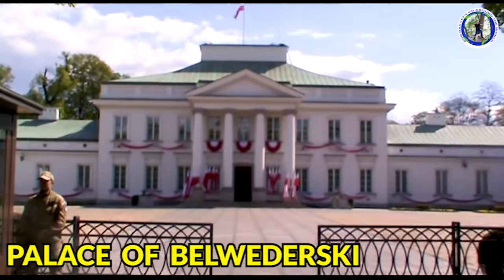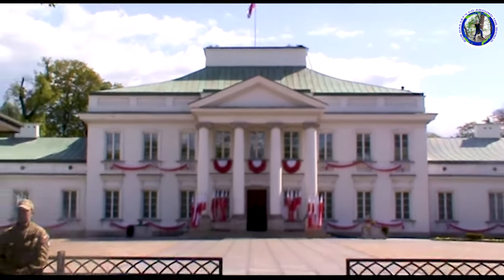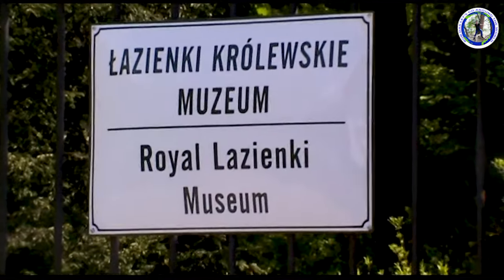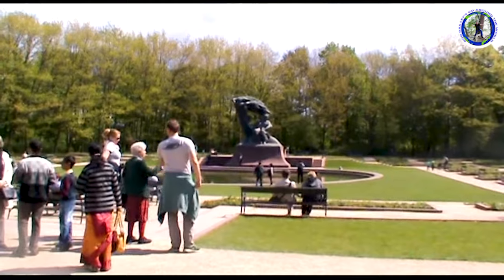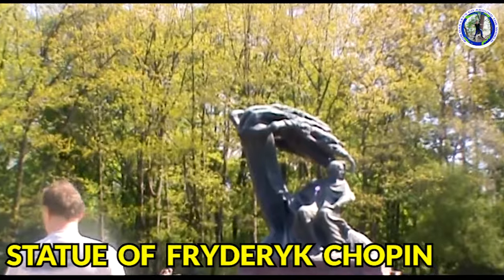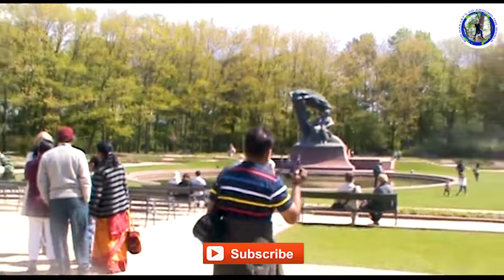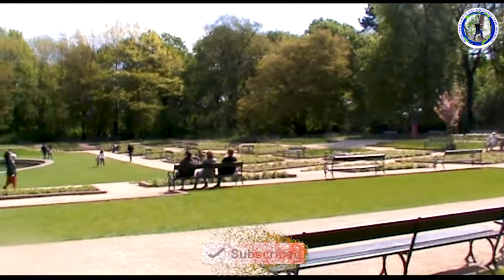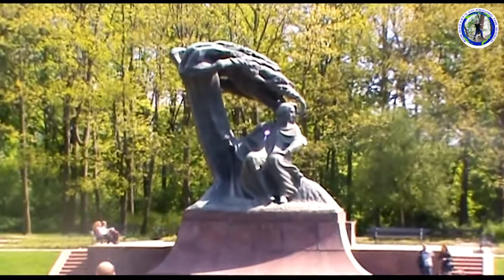This is the residential palace, or the Palace of Belweder. This is the Royal Lazienki Museum. Now this is the famous Chopin Memorial. This is the statue of Chopin, spelled C-H-O-P-I-N. He was a genius in the field of music in Poland. He died very young at the age of 39 years and had staged a concert at the age of 8. So in his memory this architecture was built.